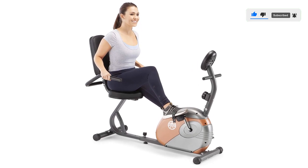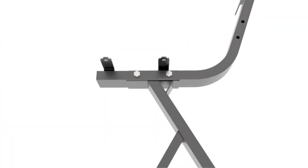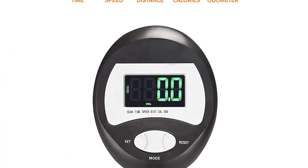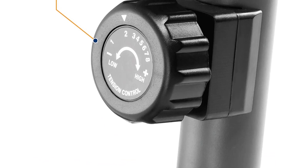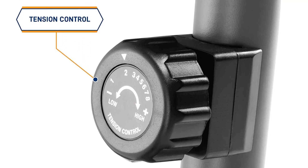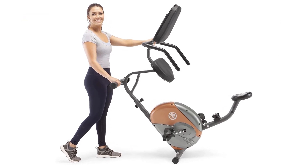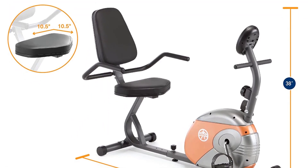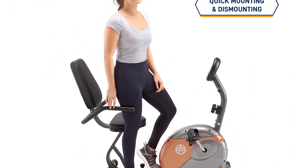The Marcy Recumbent Exercise Bike is also packed with features to enhance your workout experience. The bike is equipped with 8 resistance levels, which can be adjusted quickly and easily. It also features an easy-to-use tension knob, allowing you to switch between levels during your workout. The bike is designed with a compact and durable steel frame, making it easy to store and transport, and comes with transportation wheels. It has a weight limit of 300 pounds, making it suitable for a wide range of users.